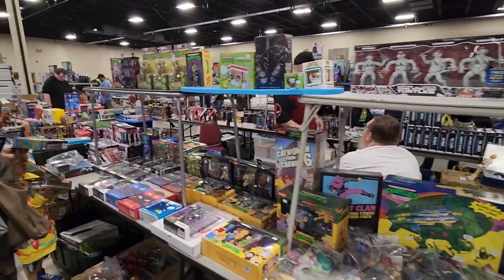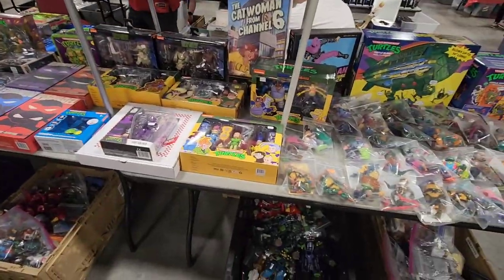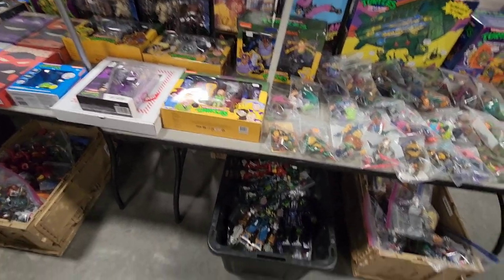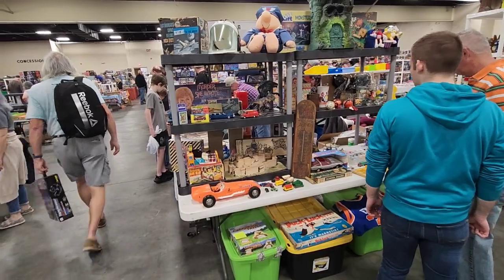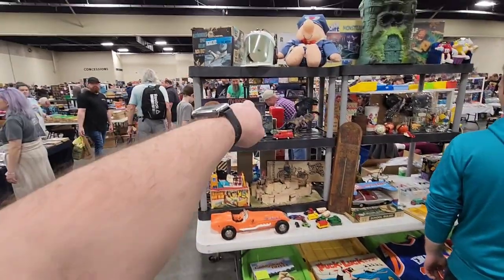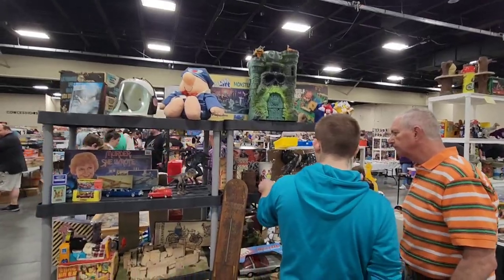I am just overwhelmed — all the Ninja Turtle stuff here, really nice. And they got the bins down there — make sure to check those out when you're at these toy shows. More vintage old school right here. Murder She Wrote board game. The castle from He-Man — great to see y'all.